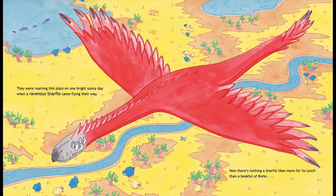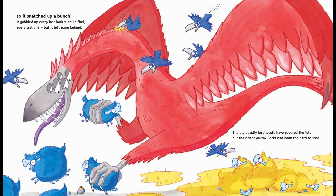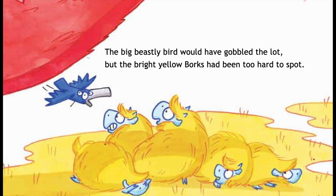They were roaming this plain on a hot sunny day when a ravenous Snaffle came flying their way. Now there's nothing a Snaffle likes more for its lunch than a beak full of Borks, so it snatched up a bunch. It gobbled up every last Bork it could find, every last one — but it left some behind. The big beastly bird would have gobbled the lot, but the bright yellow Borks had been too hard to spot.